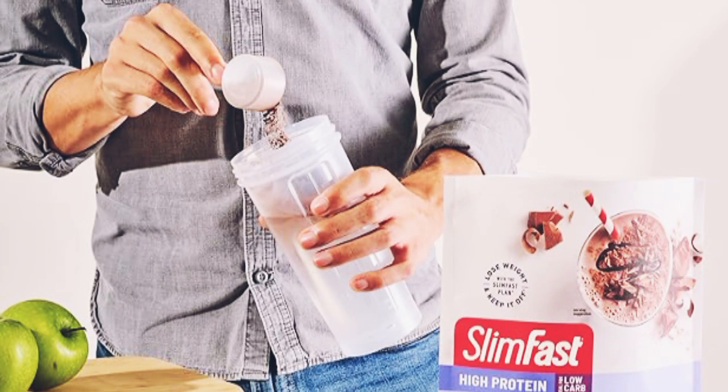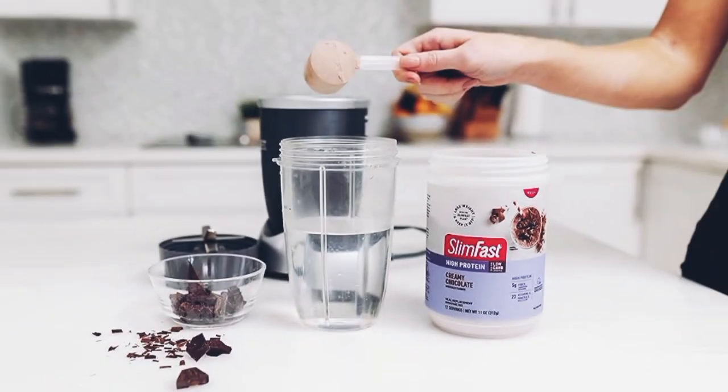Low sugar: with only 6 grams of sugar per serving, SlimFest Vitality Strawberry helps you keep your sugar intake in check, making it a healthier choice compared to other sugary snacks. Rich in fiber: each shake contains 6 grams of fiber, which aids digestion and helps you feel fuller for longer periods, reducing the temptation to snack between meals.